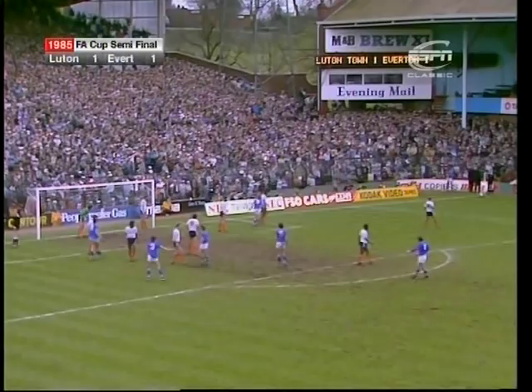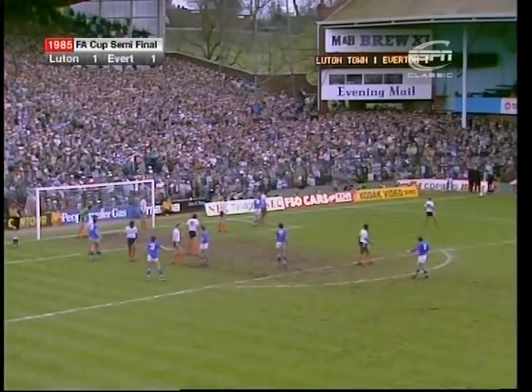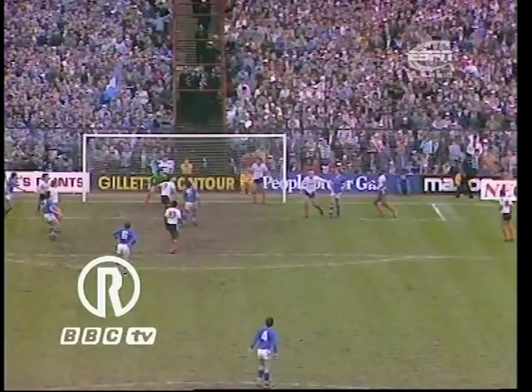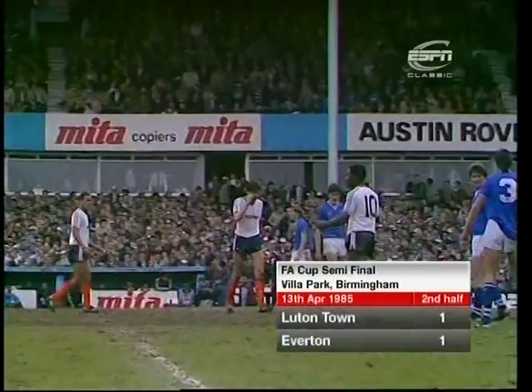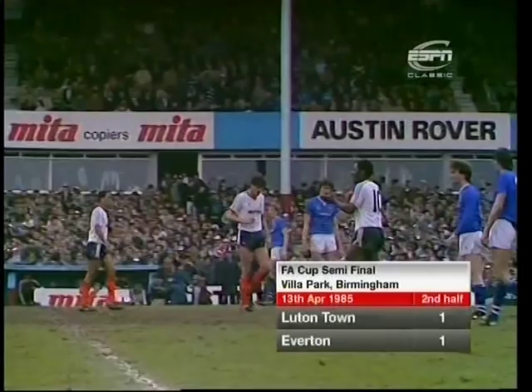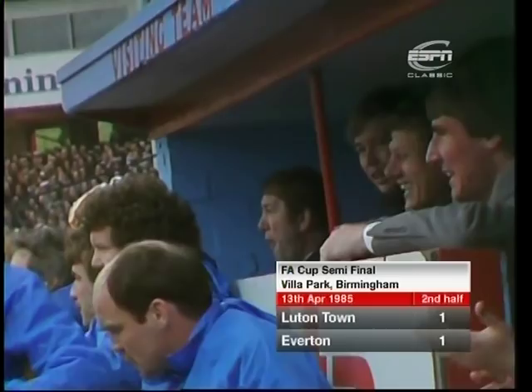Sheedy with the kick — what a volley! Right, Gary Stephens. The bench thought that was going in. Well, the relief down there must be enormous — they could have won it then. The end of normal time and the score is 1-1.